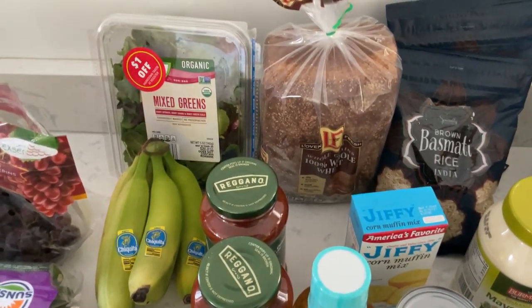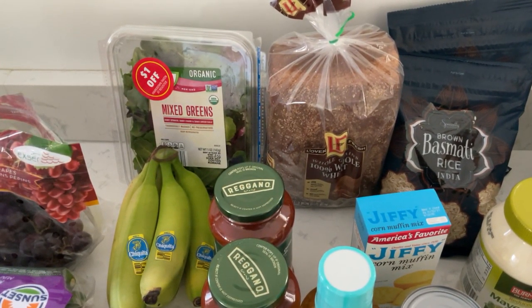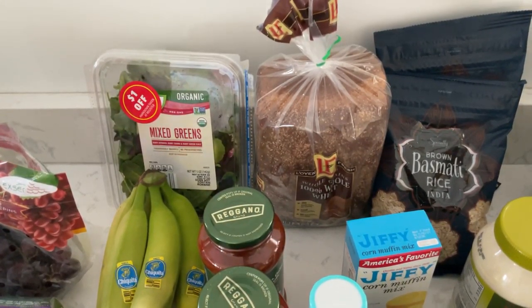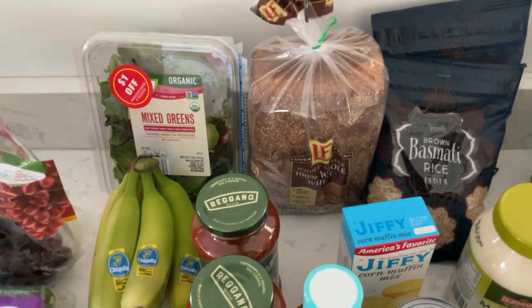The whole wheat bread is actually a dollar 25. I think the multi-grain one is maybe three cents less than Walmart, but the whole wheat is about a dollar 50 something at Walmart, so it's actually cheaper for me to get it from Aldi.